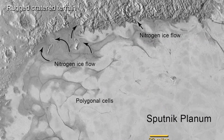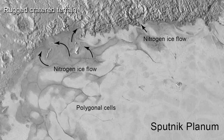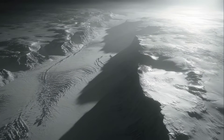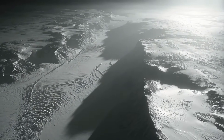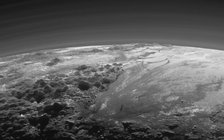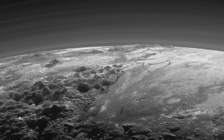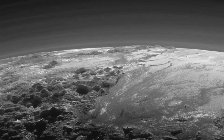Elsewhere, glacial flows snake away from the edges of Sputnik Planitia, creeping into adjacent valleys just as glaciers do on Earth. These features speak to a world that has not been dormant for billions of years, but one that continues to evolve, driven by internal heat and complex chemistry. The surprises didn't end at the surface. New Horizons revealed that Pluto has a delicate, layered atmosphere extending hundreds of miles into space.